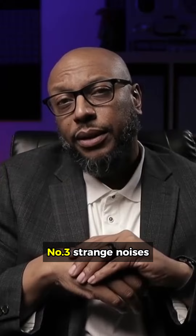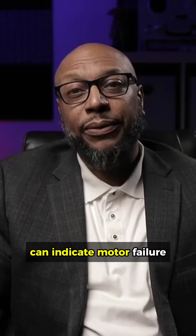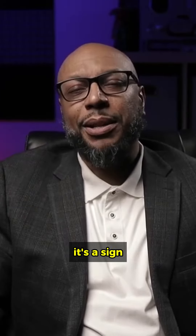Number three: strange noises. Unusual noises like grinding, rattling, or thumping are red flags. These sounds can indicate motor failure or other internal issues. If it sounds different from when it was new, it's a sign something's wrong.